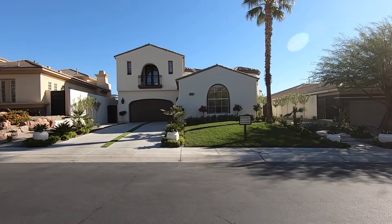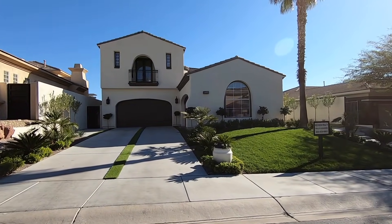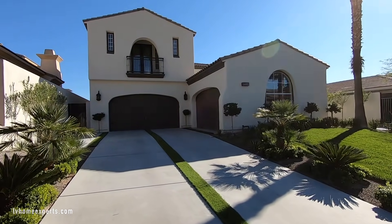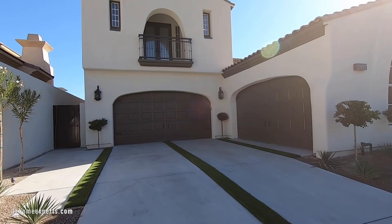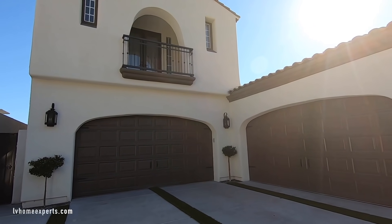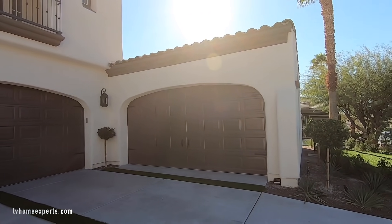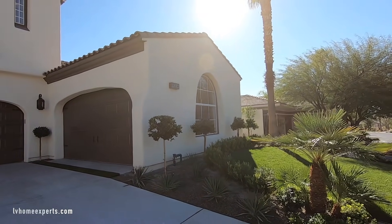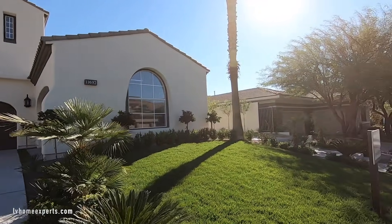What's up everybody, another day another property tour. I'm Chuck with Simply Vegas, your Las Vegas realtor, bringing you another property tour. Today we are on the west side of the Las Vegas Valley in the master-planned community called Summerlin, in Red Rock Country Club. We are going to be touring this beautiful home, and the asking price is one million seven hundred eighty-nine thousand dollars.